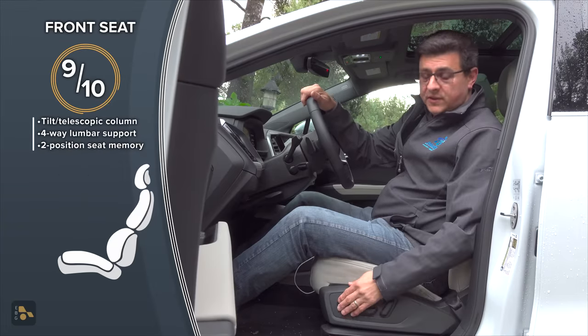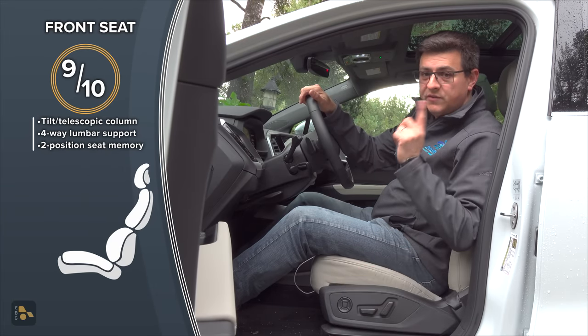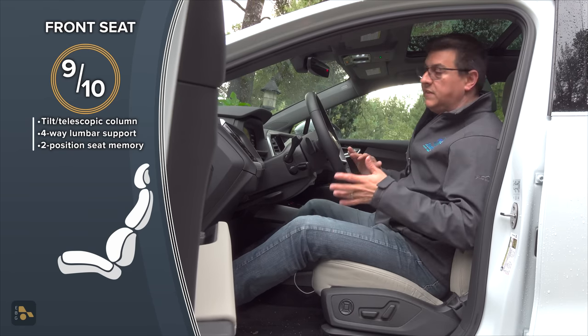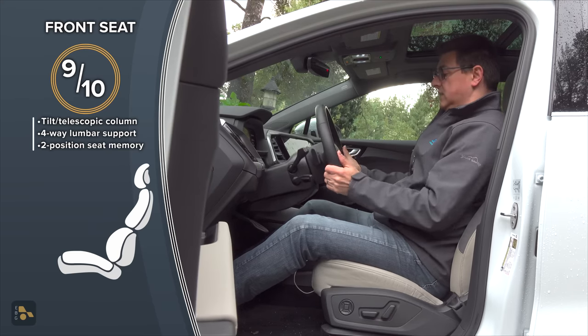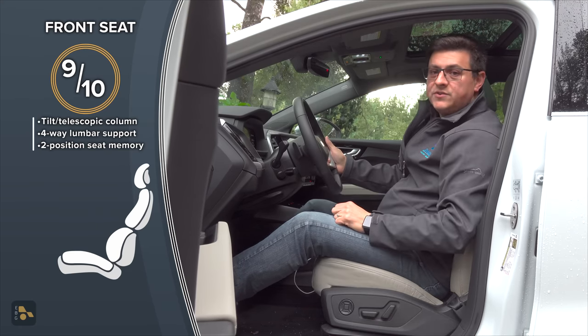Over a week of mixed driving, I found the front seats to be very comfortable, especially since we have four-way adjustable lumbar support for both the driver and front passenger. This is a multi-way driver's seat, but it never goes as low as some EVs — the seating position is always a bit more upright and traditional Audi crossover. We have a manual tilt-telescopic steering column with a large range of motion and two-position seat memory on the driver's door.